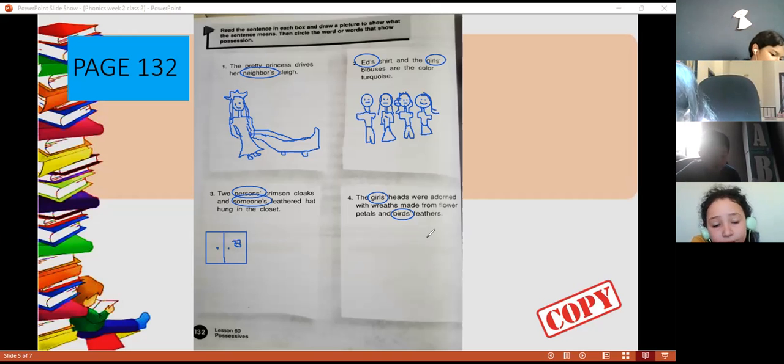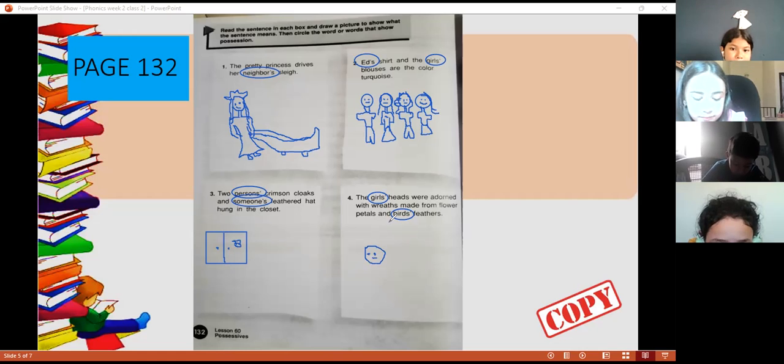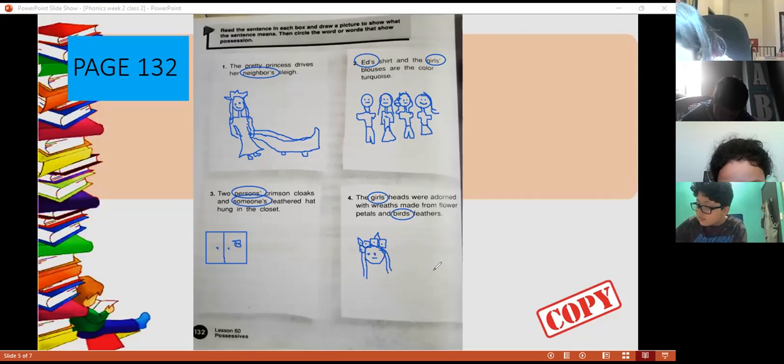Number four: 'That girl's head was adorned with wreaths made from flower petals and bird feathers.' You're going to draw the head of this girl adorned with flowers and feathers — like a princess or a carnival costume, with feathers and flowers on her head. Like a corona de flores con plumas.